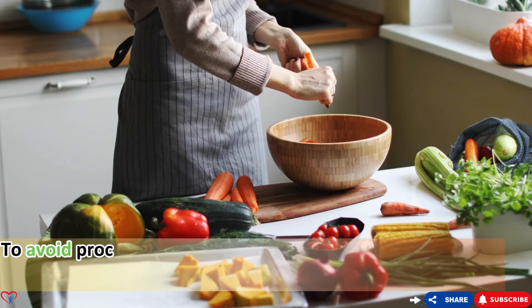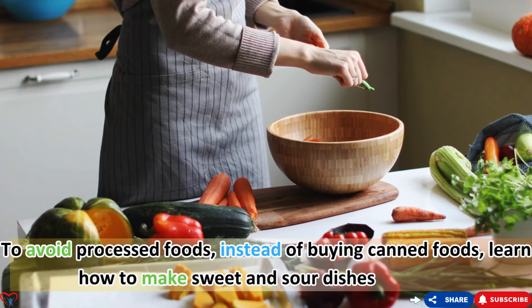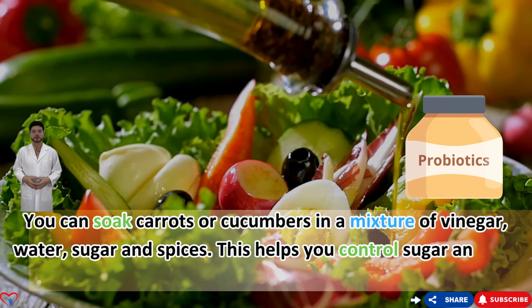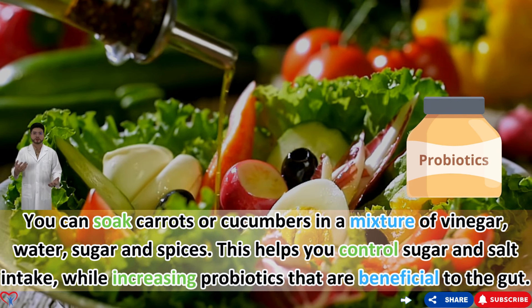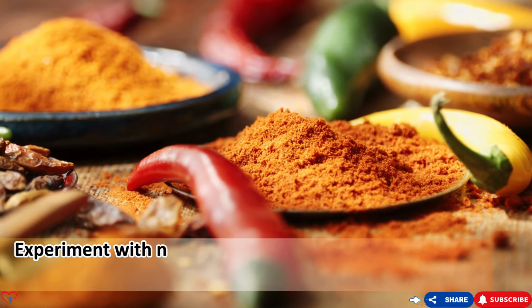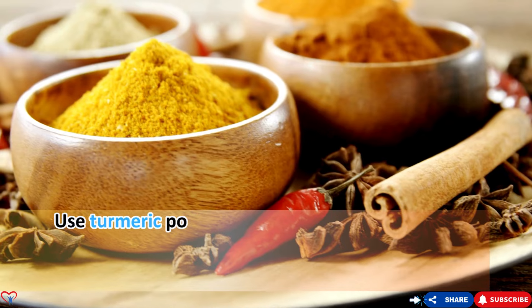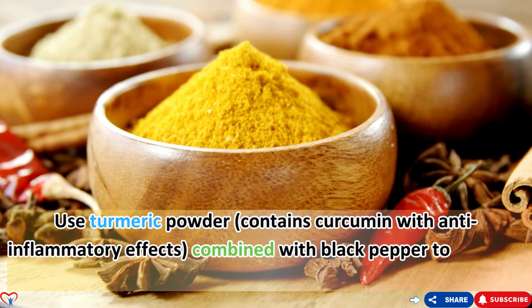To avoid processed foods, instead of buying canned foods, learn how to make dishes at home. You can soak carrots or cucumbers in a mixture of vinegar, water, sugar, and spices — this helps you control sugar and salt intake while increasing gut-beneficial probiotics. Experiment with natural spices to enhance flavor without processed sauces. Use turmeric powder, which contains curcumin with anti-inflammatory effects, combined with black pepper to increase absorption.